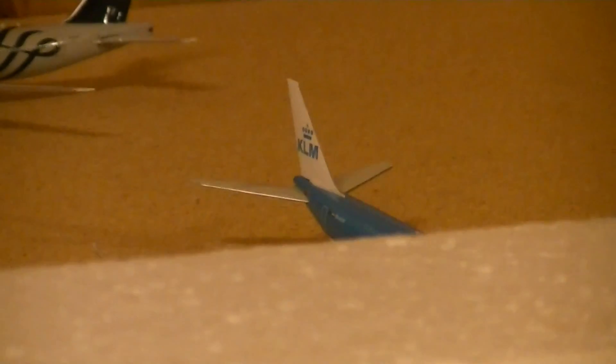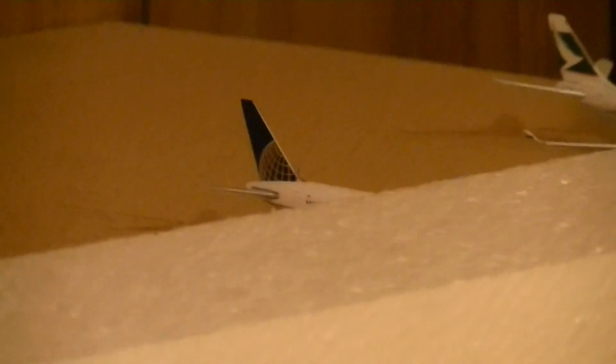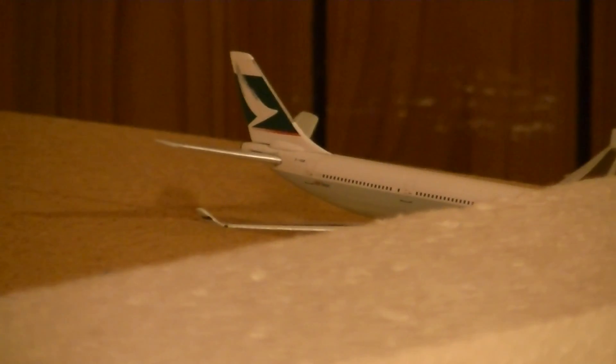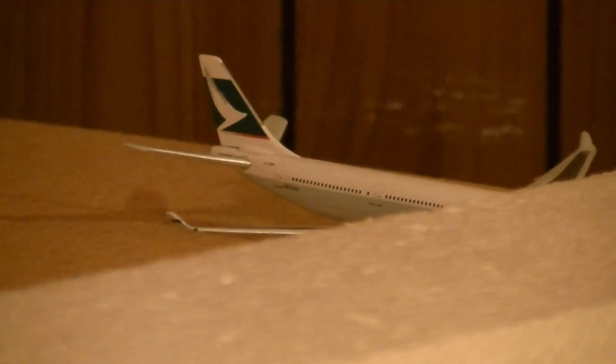The planes parked at their gates on the other side of the terminal will be a bit harder to see. But right there is an Air Canada A330-300ER which will be going to Zurich. KLM A330-200 which arrived from Amsterdam. Air Canada 777-300ER over there which will be going to Tokyo Narita. Just down there is a United 777-200ER which arrived from Sao Paulo, Brazil. And then finally is my Cathay Pacific A340-600 which will be going to Hong Kong.